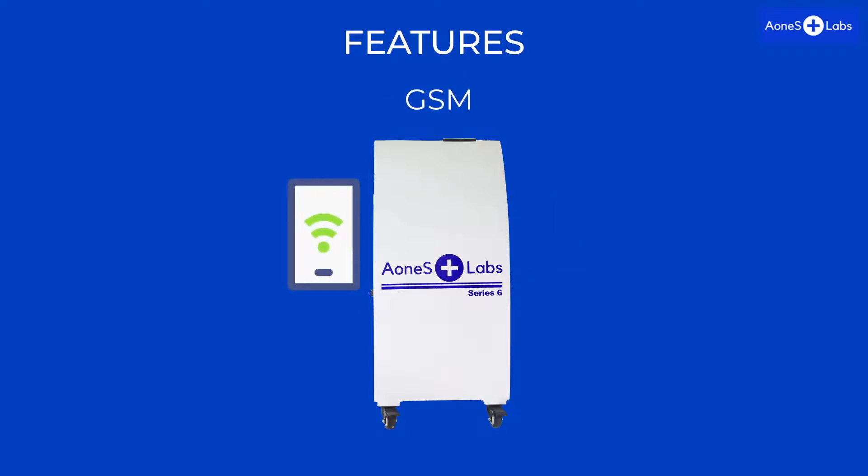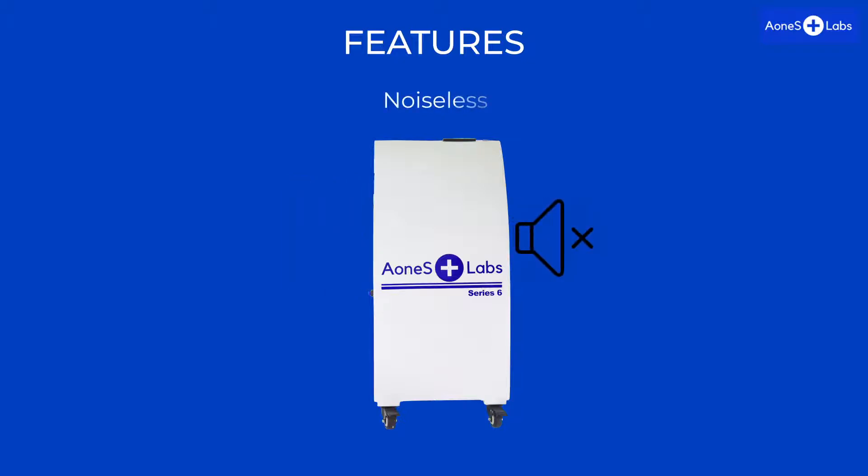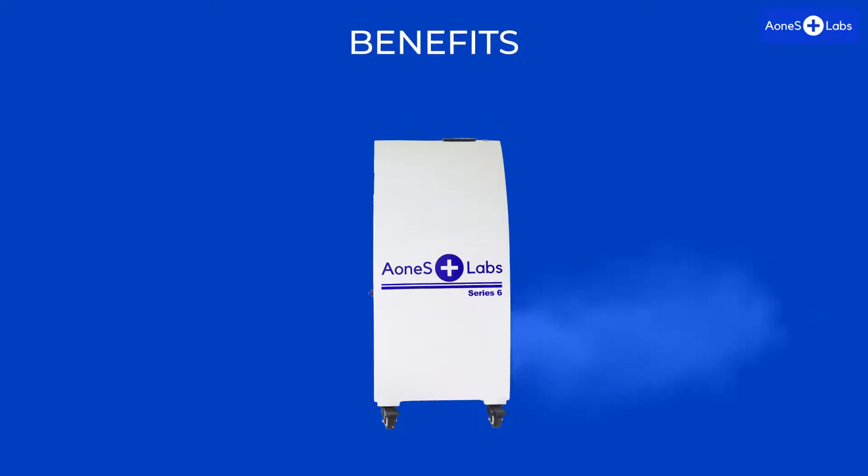The device also features GSM connectivity for remote monitoring of performance. It is a noiseless device due to the absence of moving parts, and it is convenient, portable, and easy to operate. Benefits of the device include complete evacuation, filtration, and disinfection of surgical smoke.